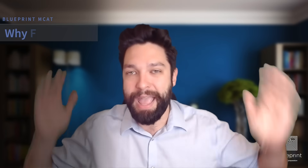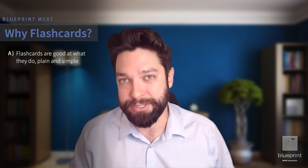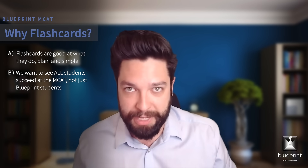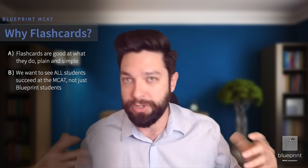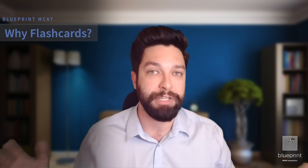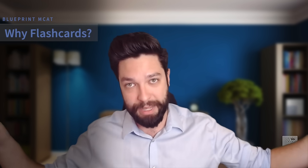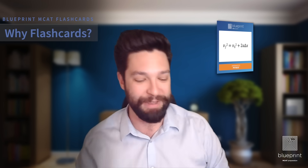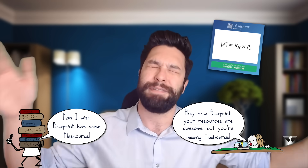Flashcards are amazing, and I want all pre-med students to succeed on the MCAT. If you know flashcards are going to be helpful but you're not sure how to start, listen up — Blueprint has our own set of flashcards. By popular demand, we've heard so many students say they wished Blueprint had flashcards. So we made our own, and they are fantastic — not just because I work for Blueprint, but even independent of that, if someone had just handed me these flashcards, I'd think they were pretty good.